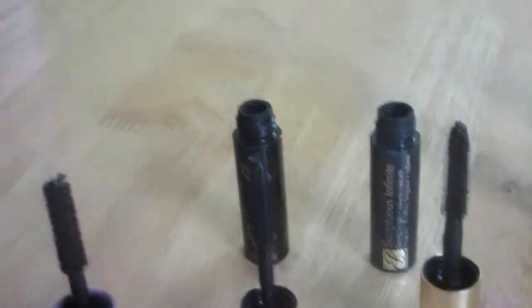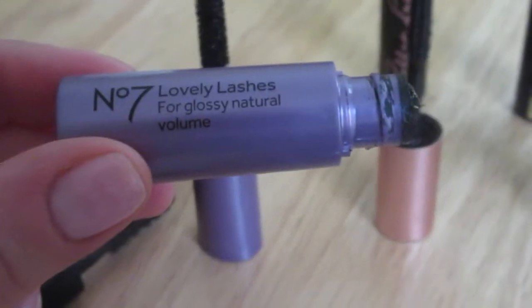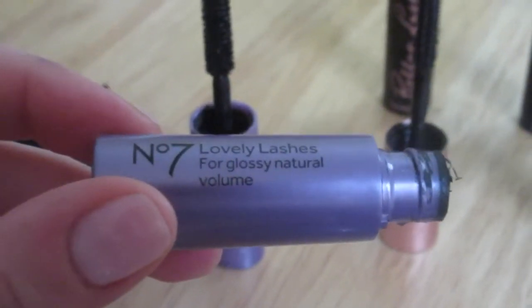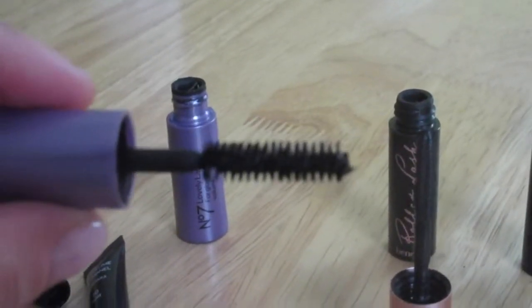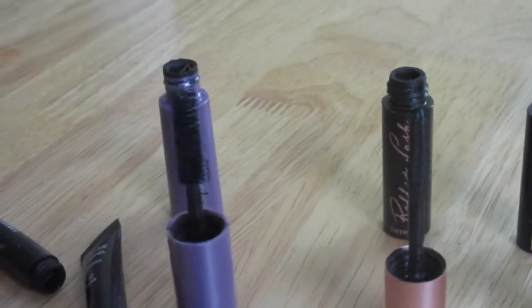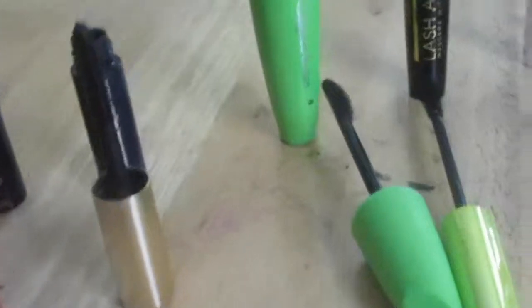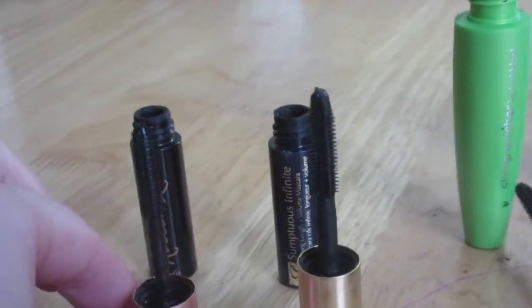This is the Number Seven Lovely Lashes Glossy Natural Volume mascara — I got it as a free gift with purchase abroad. The wand is super short and ineffective, and the mascara rubs off your eyes constantly. I didn't like it at all.